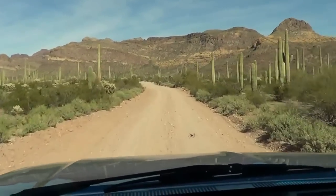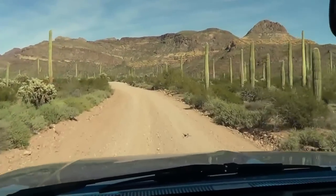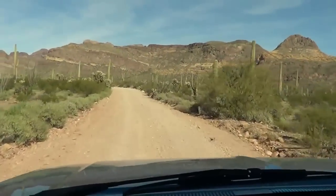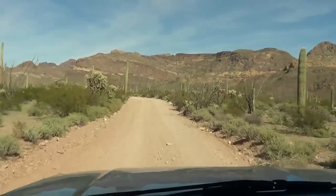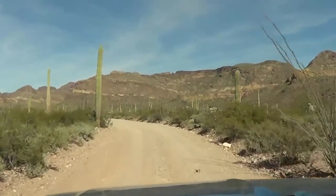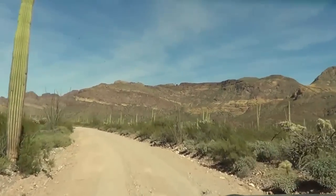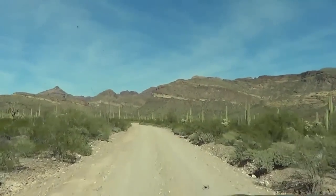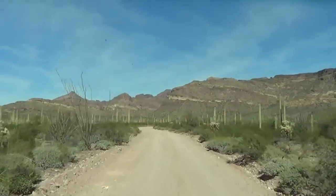We're heading up Ajo Mountain Drive. It's around a 20-mile loop drive through Organ Pipe Cactus National Monument. You don't need a 4x4 — it's a little bit rough but it's a one-way road, so it's no problem.